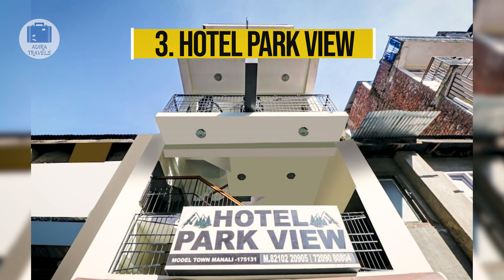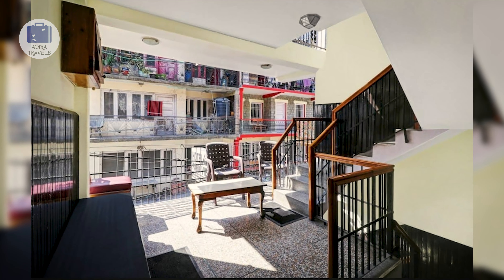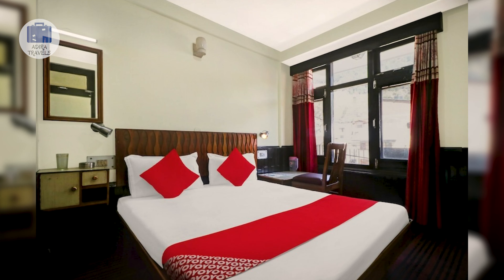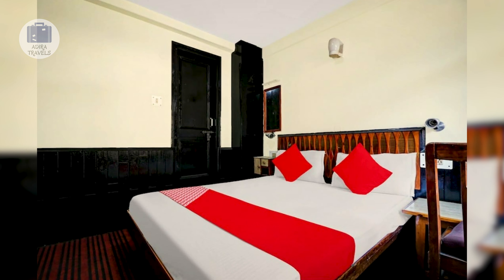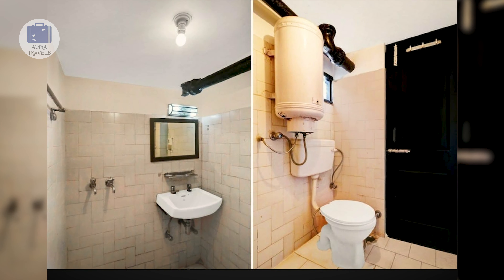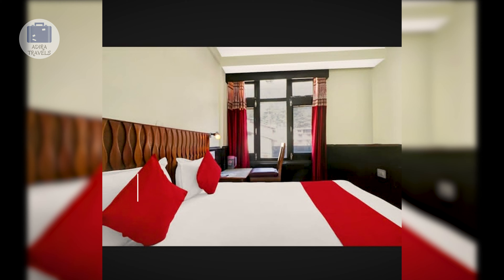Hotel Park View. This is one of the budget-friendly hotels in Manali, providing all basic facilities and services. The hotel is located very close to Mall Road, making everything very easy and accessible. They have a 24-hour front desk service and free Wi-Fi access throughout the hotel. Unfortunately, they do not have an in-house restaurant, but there are many food joints around the hotel. The rooms are quite cozy and comfortable, but slightly smaller in size compared to other hotels. It is perfect for those with a budget restriction who are traveling solo.